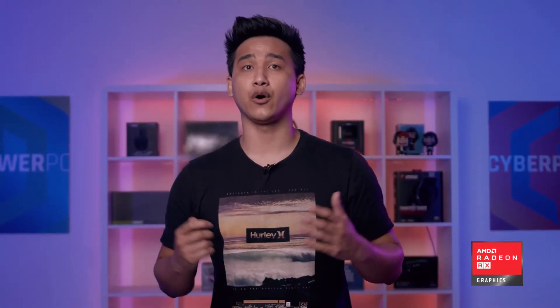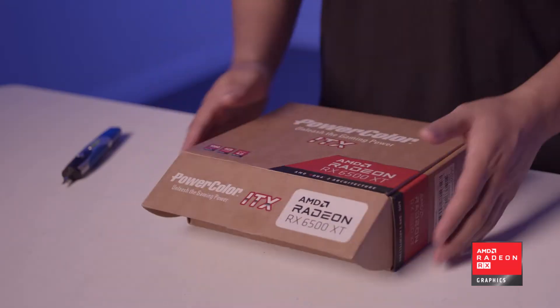Hello everyone, Jeremy here from CyberPowerPC. In this video we're going to be going over one of the new offerings from AMD in the GPU department, the AMD Radeon RX 6500 XT. So let's jump in and take a look.